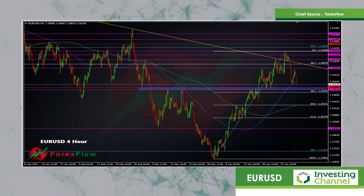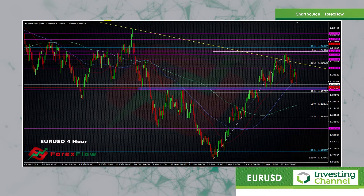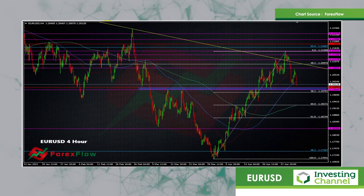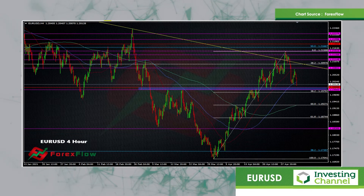As we've been speaking about over several videos previously, we're looking at this break of the 1.20 level — a bit of an area 1.1990 to 1.20. We got the push over a couple of weeks ago and it ran all the way up to 1.2150. Then it came back down again and we've had a subsequent test of it.